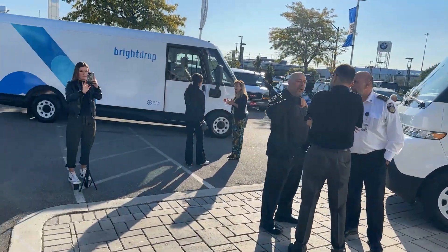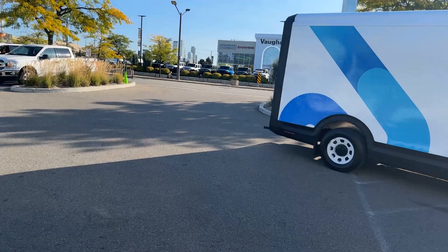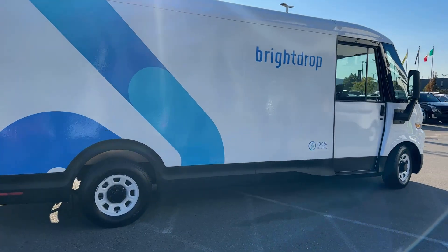Hello everyone, it's John here from Electric Life. Today I stopped in at Roy Foss Motors in Vaughan, Ontario to have a look at the BrightDrop electric vehicles.